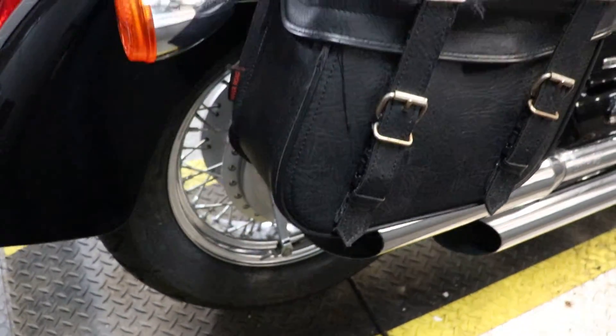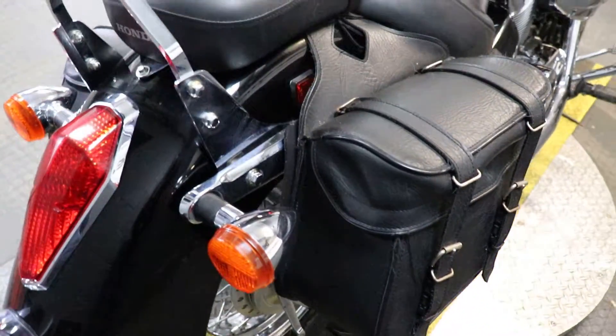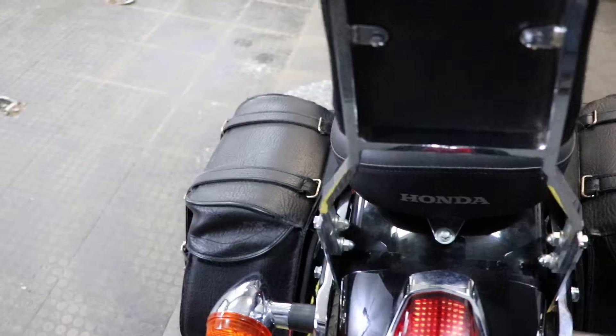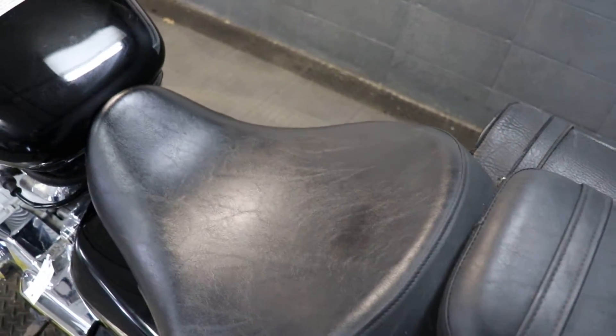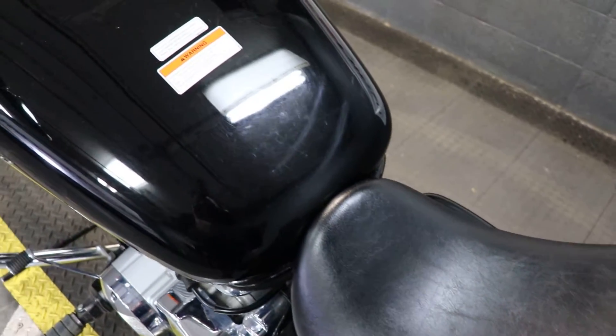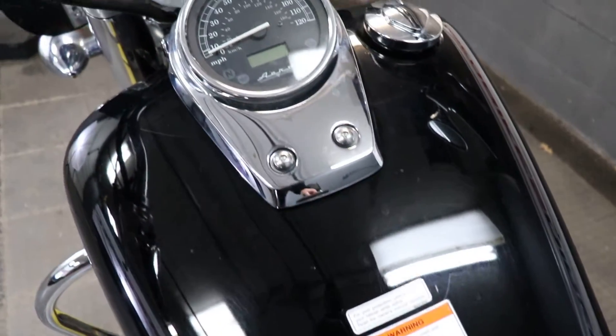This one also has saddlebags on either side to carry all your gear with you, and of course that passenger backrest to keep them comfortable. Goes without saying — if you're looking for a daily commuter, this one will definitely get you taken care of.